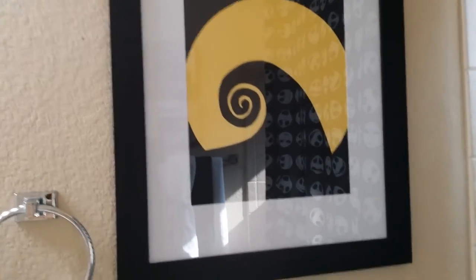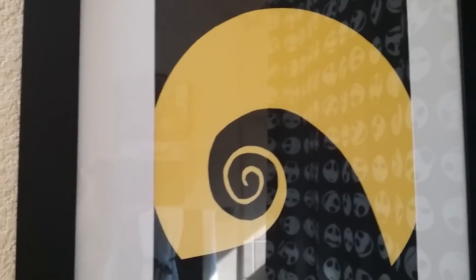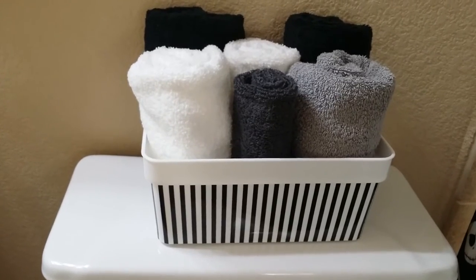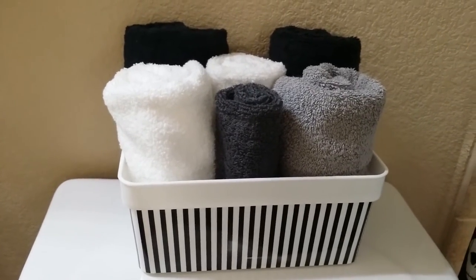For the large frame from Ross, I just took some construction paper, cut out the circle, and popped it in there. If you look close up, you can see all the little details on there.